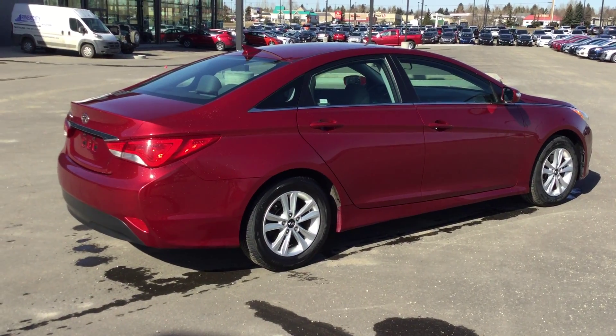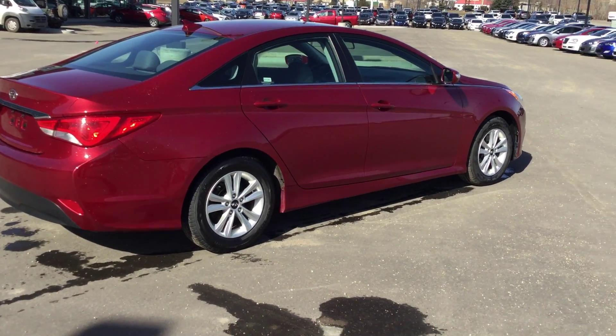Down here you have your USB and power outlets, auxiliary, and heated seats in the front. It is an automatic, and then if I move to the back I can show you how much space your passengers will have.